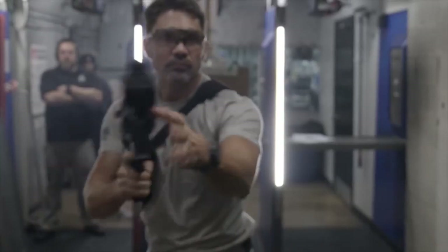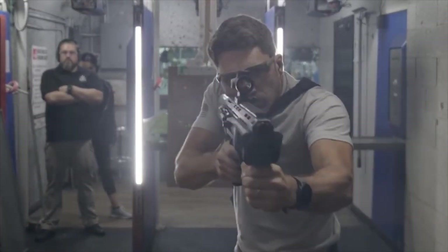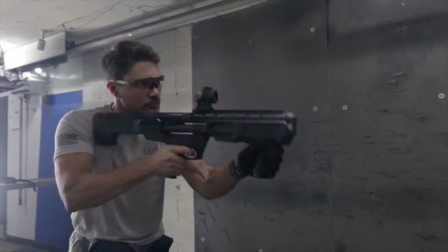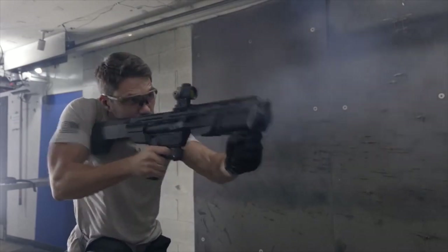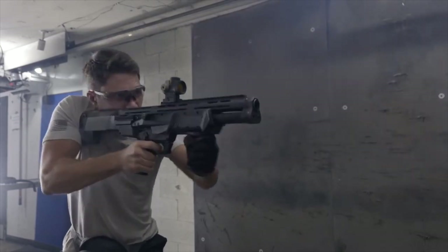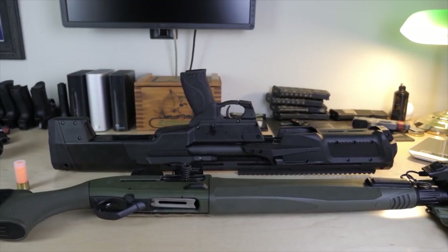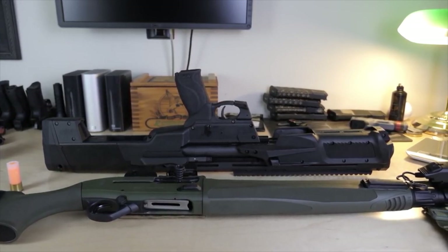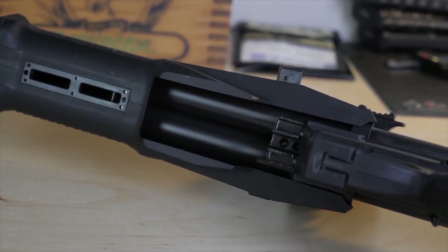Next up is the Smith & Wesson M&P-12, a bullpup shotgun that's been thoughtfully crafted with home defense in mind. While many firearms tout their adaptability, the M&P-12 truly delivers, offering an impressive level of customization and flexibility that's hard to find in other models. It is chambered in 12 gauge, a popular choice for its stopping power and wide range of ammunition types.